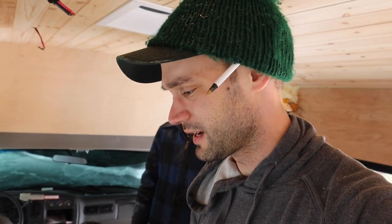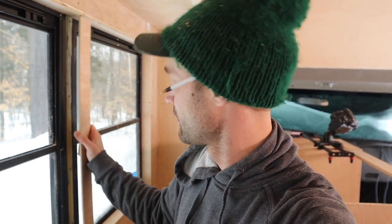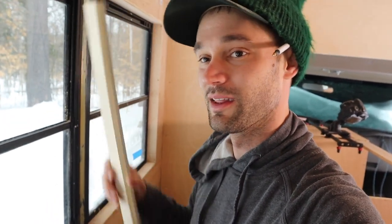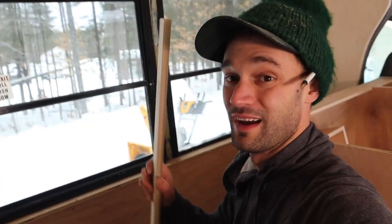Dalton actually just ran out of batteries on his Milwaukee, so he can't keep going on the puck lights. What I was just doing while helping Rachel move forward on the cabinet is measuring out the window casings. Dalton and I, a long time ago, cut out these pieces for our window casings that are going to go right in here. We want to get these all measured up and finished so we can put them in, then the cabinets can go in up against them and that'll be completely done. While we're waiting for that battery to charge, Dalton's going to give me a hand on these.